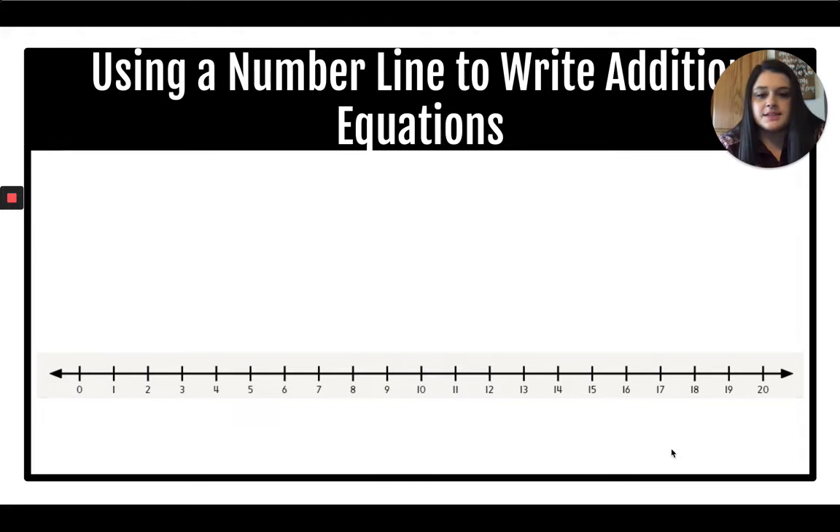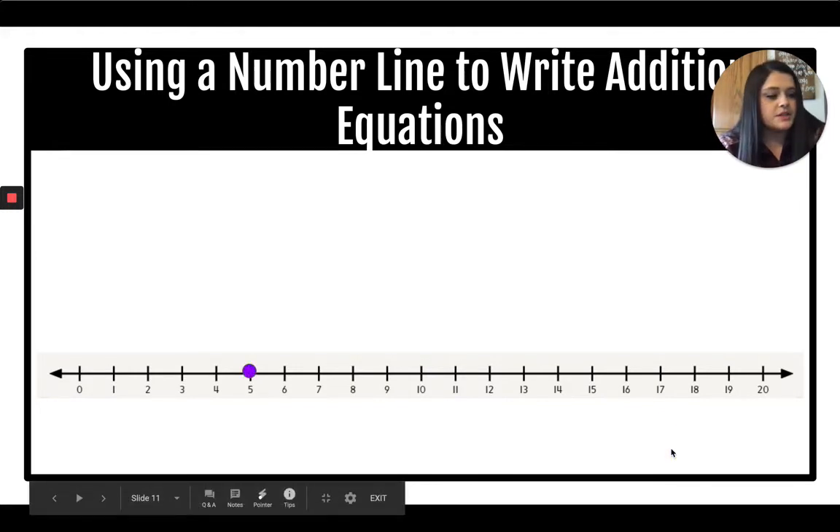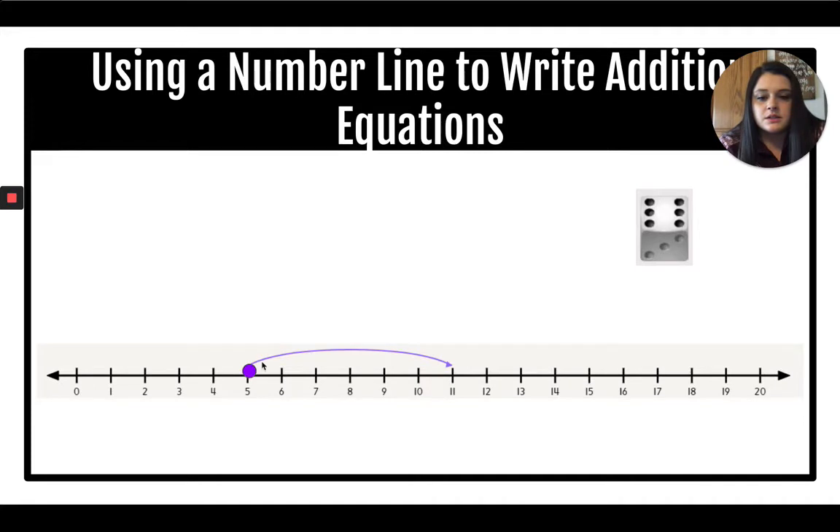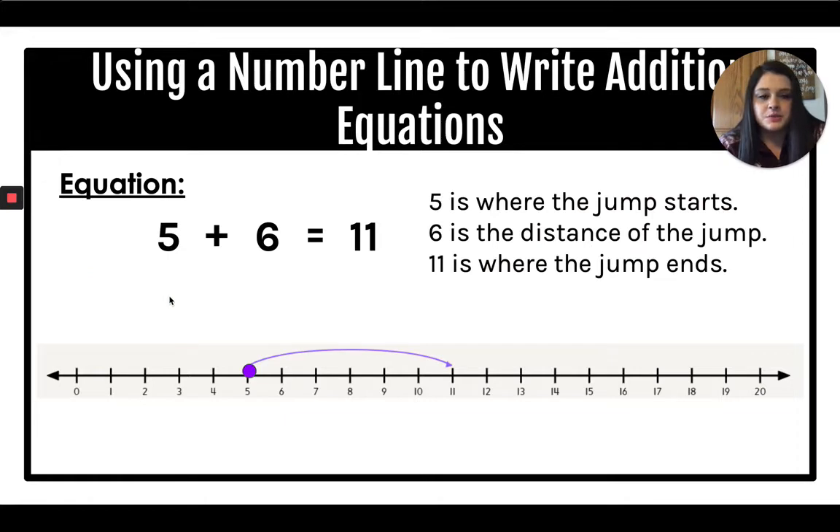Let's try another one. We start on five. I roll the dice and get a six, so I count six: one, two, three, four, five, six. Now let's write our equation. The first add-in is where we start — five. We're moving forward, so we add. The distance of the jump was six. What number did I land on? Eleven. So the sum is eleven. Five plus six equals eleven — five is where the jump starts, six is the distance, and eleven is where it ends.